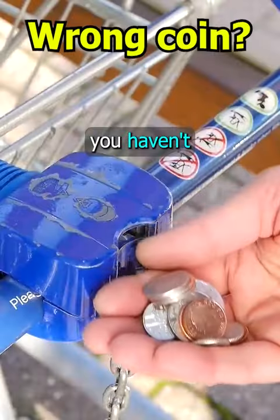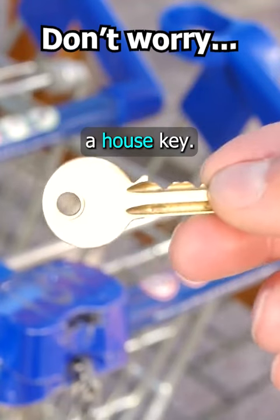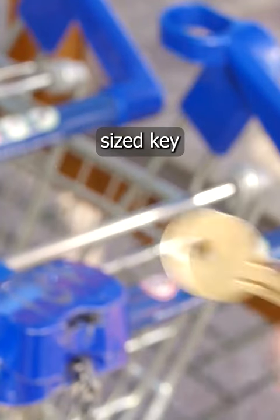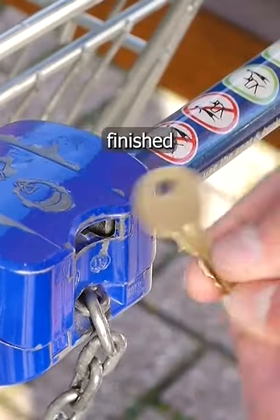If you're at the supermarket but you find you haven't got the right coin for your shopping trolley, you can try using a house key. This standard sized key just slips straight in. Just don't forget to retrieve your key once you've finished your shop.